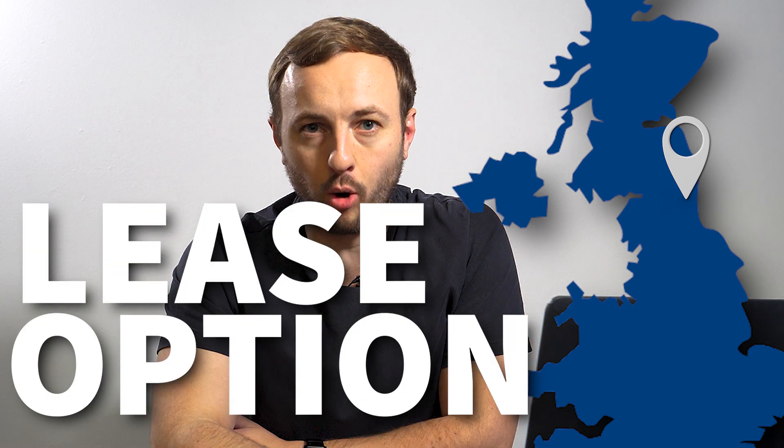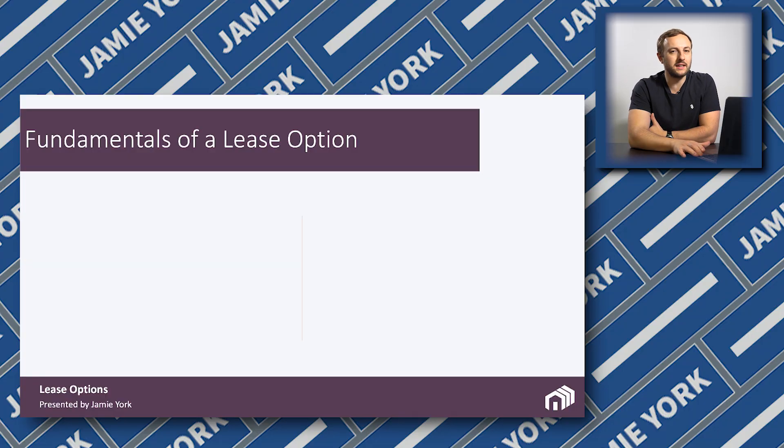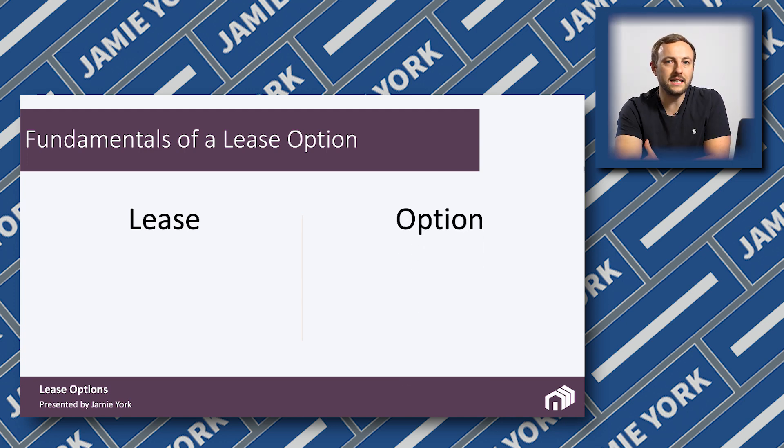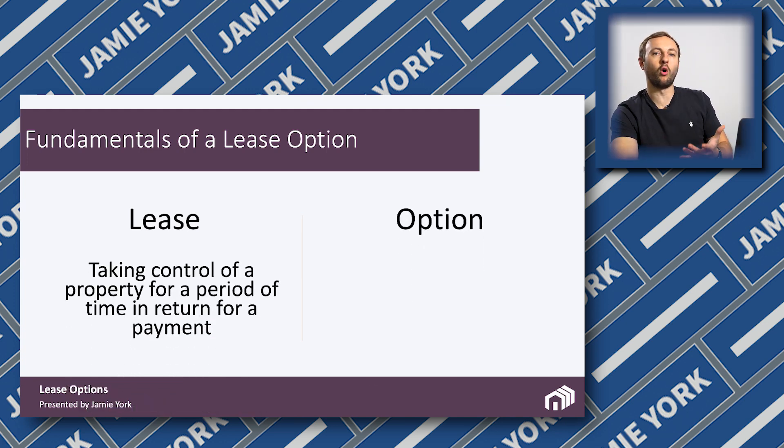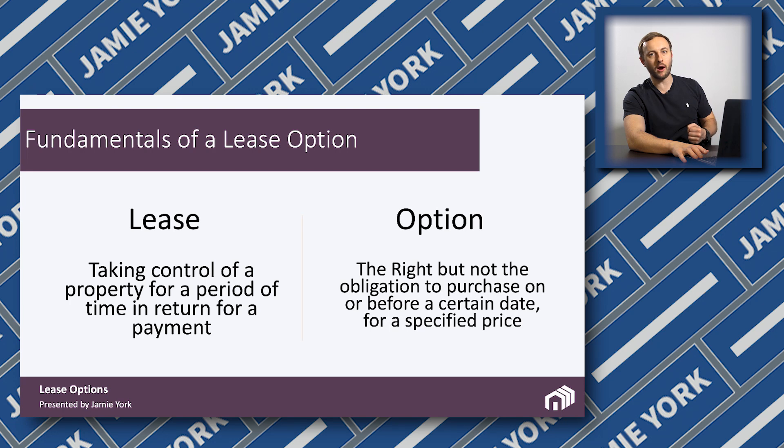This deal is a Northeast deal in England — it's a lease option. Before we jump into the deal, let me just remind you of what a lease option is. A lease option is really split into two parts: the lease and the option. The lease part is taking control of the property and agreeing with the landlord — the owner of the property — that you are able to lease out the property on their behalf and benefit from the finance. And the option is the right, but not the obligation, to purchase the property on or before the completion date.